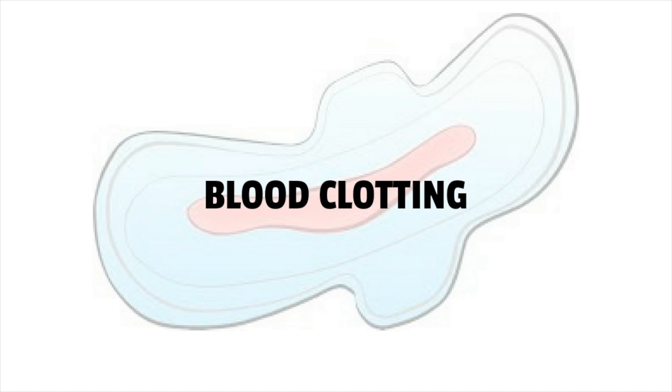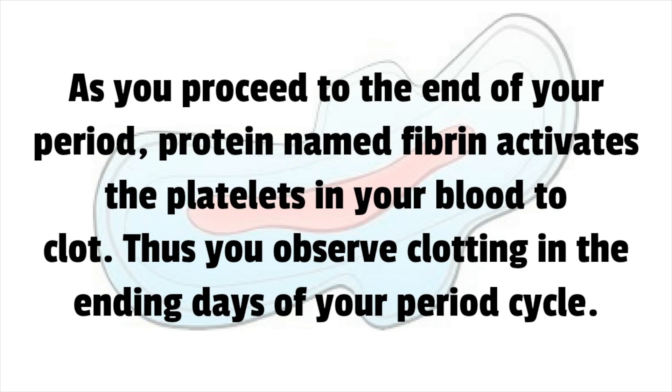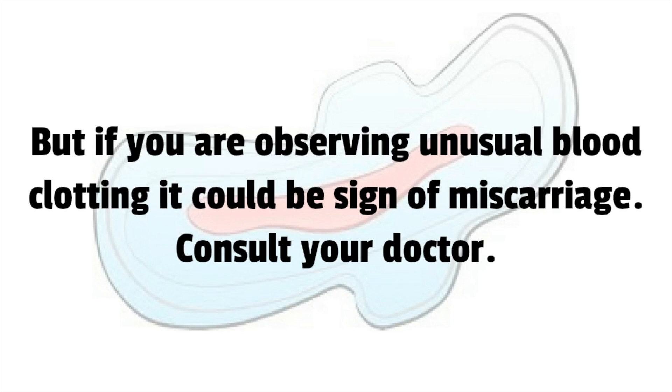Blood clotting is normal at the end of your menstrual cycle. As you proceed to the end of your period, a protein named fibrin activates the platelets in your blood to clot, causing clotting in the ending days of your cycle. However, if you are observing unusual blood clotting, it could be a sign of miscarriage. Consult your doctor.